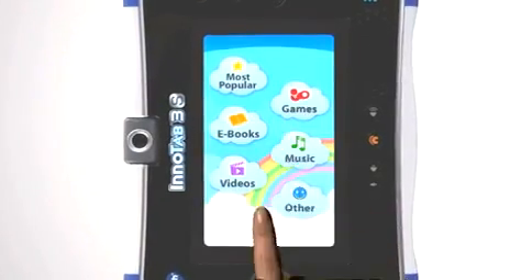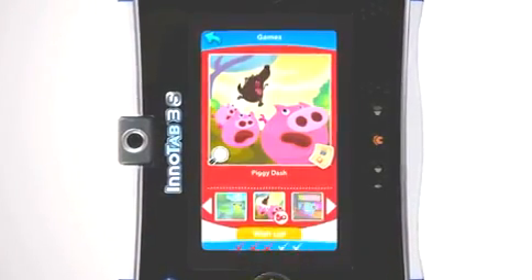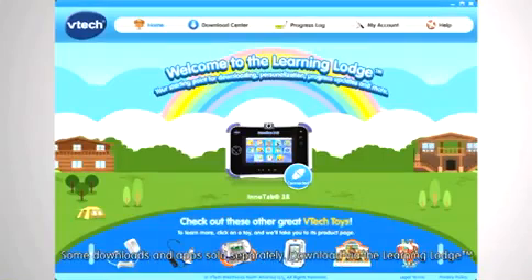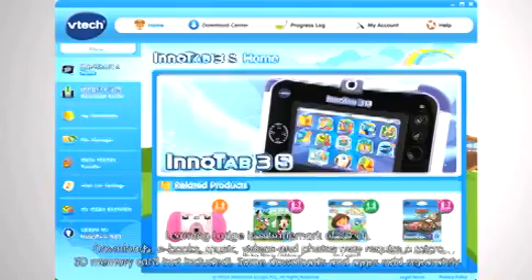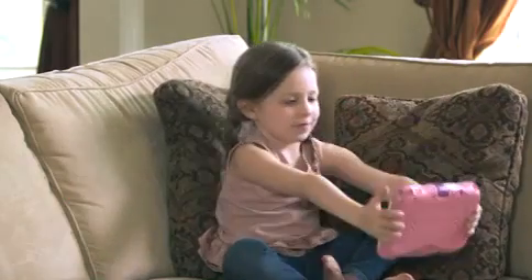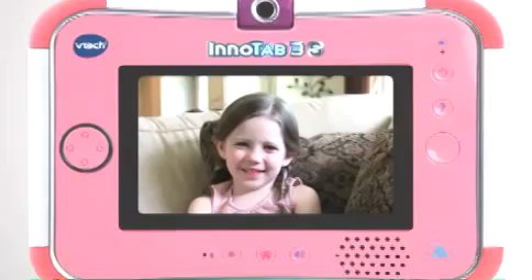The Wishlist Maker lets kids explore hundreds of games, e-books and more, and send their favourites right to mum's email. Discover even more learning fun with the Learning Lodge, VTEC's ever-growing library of exciting apps to purchase and download.